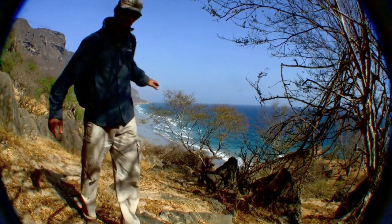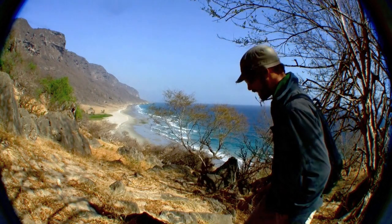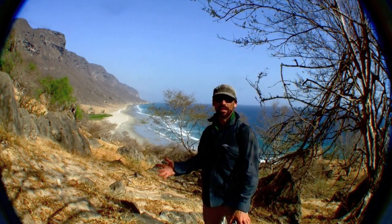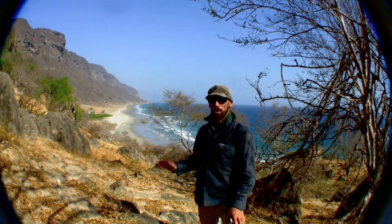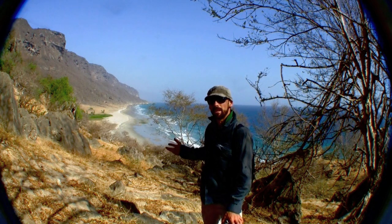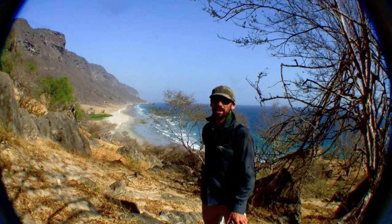I wanted to come to this part of the Gulf of Aden to see the kind of environment we might be bringing our students to next year for field studies in a number of subjects. Most importantly, they can come here to study Arabian leopards and be involved in habitat protection.